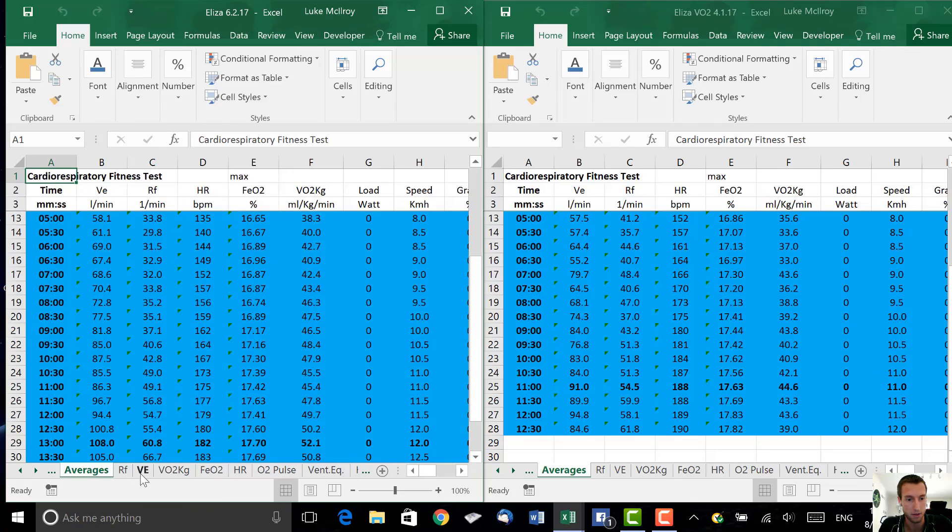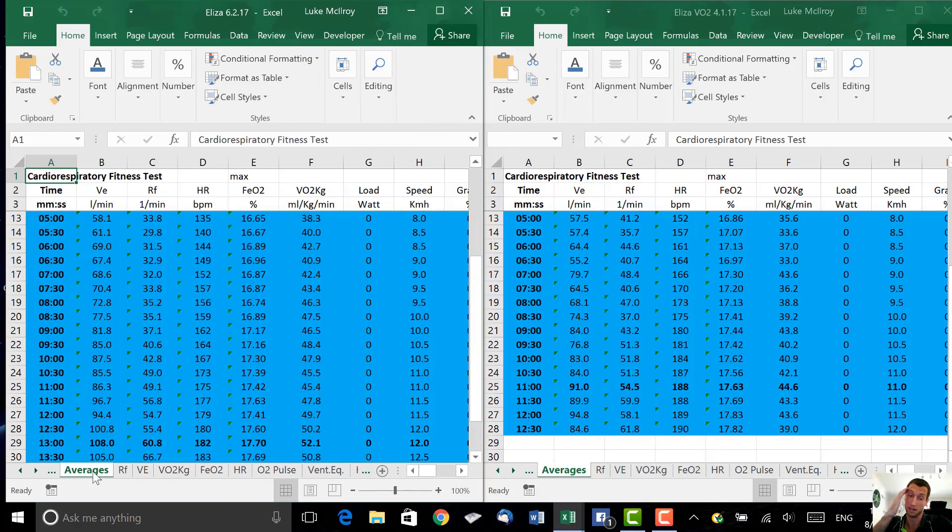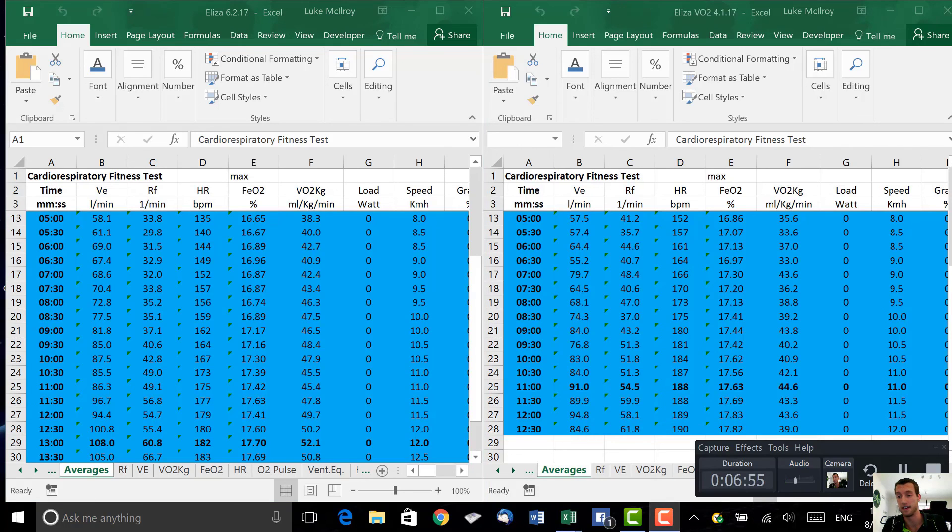I haven't checked the lactate threshold yet — I'll put the specifics in below when I calculate it, but I can tell you it's going to be higher. Very successful so far. We're still going to do the 2K time trial, because we want this to correlate to performance — we want to smash the 2K time trial. Stay tuned for that and see how it goes.